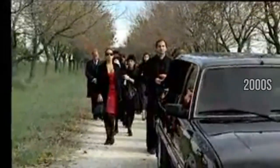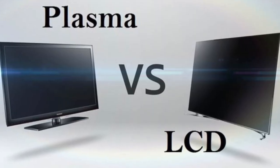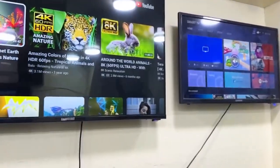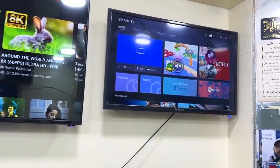Welcome to the 2000s, an era where television leaps into a new dimension of style and quality — plasma and LCD television sets. Sleek, flat screens replace the bulky CRTs of the past. These plasma and LCD TVs don't just save space; they bring a level of clarity and vibrancy that transforms the viewing experience. They're not just TVs — they're the new focal point of the modern living room.